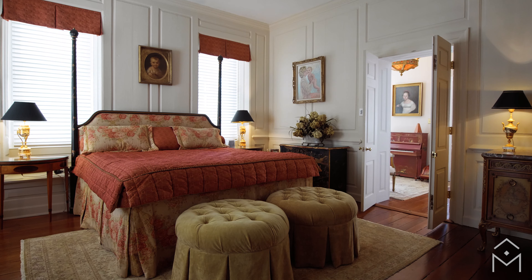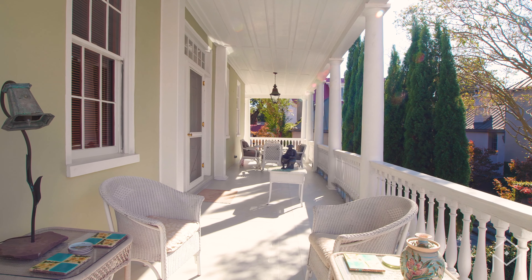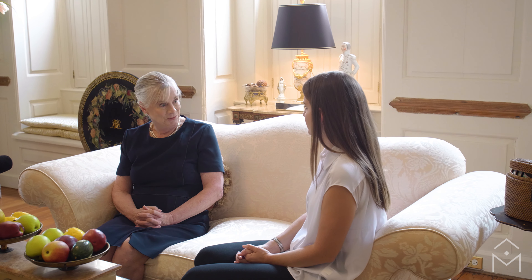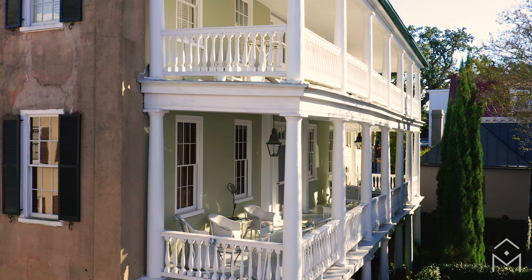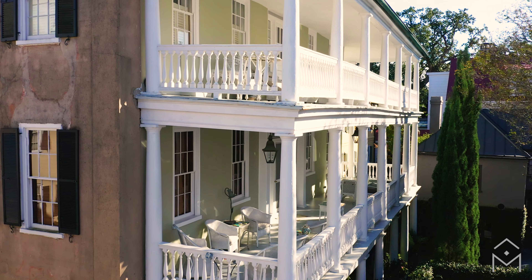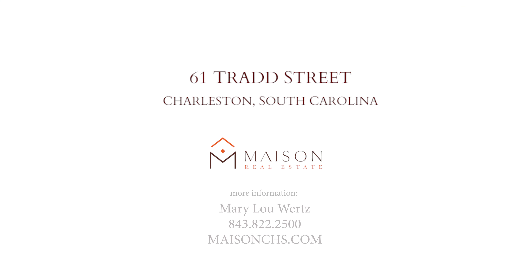This has been such an important part of our family. To pass this home on to the next steward is such a special, special opportunity. Very few people will ever be able to own a home such as 61 Tradd, which is such an important part of colonial American history and such an important part of the fabric of historic downtown Charleston.